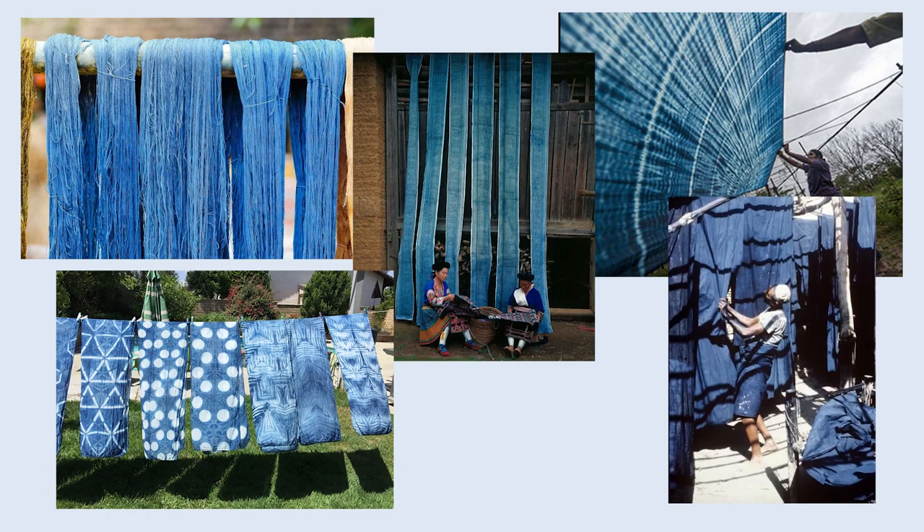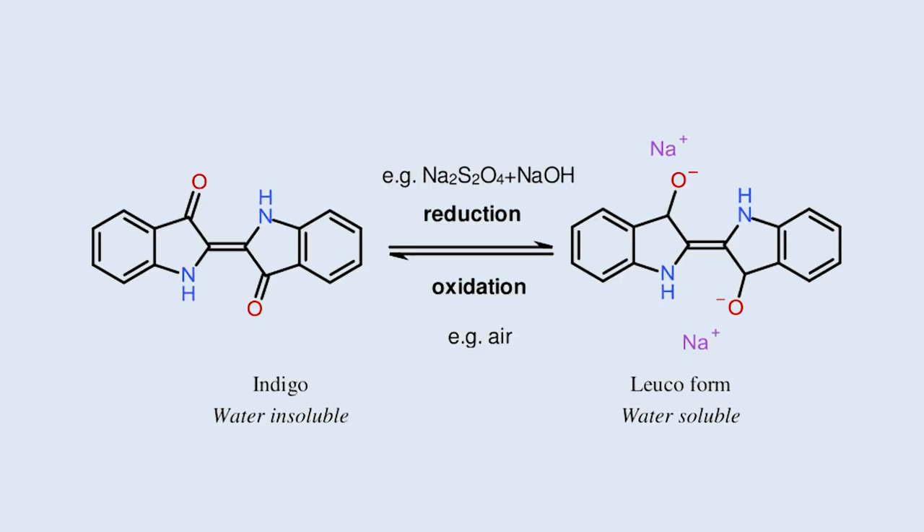Of course it can be done in darkness, but to fix it and to oxidize it requires sunlight. That helps indigo to fix and oxidize better, so you get a better and stronger color that way.